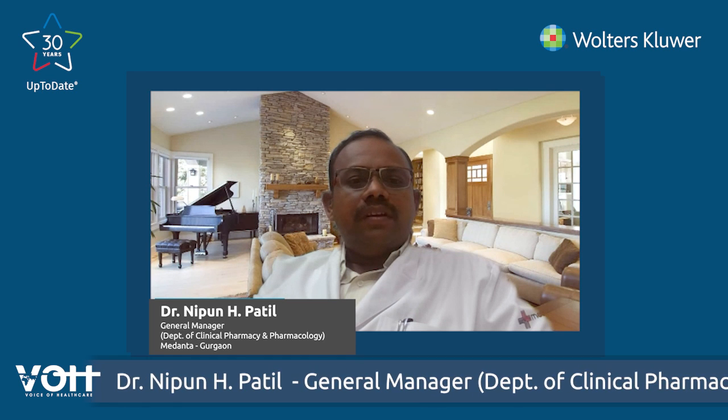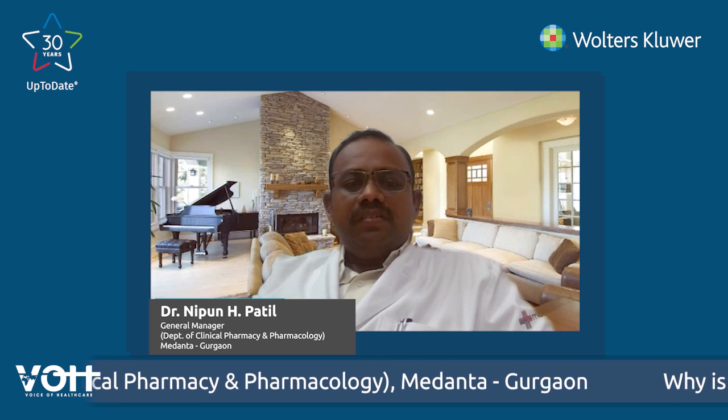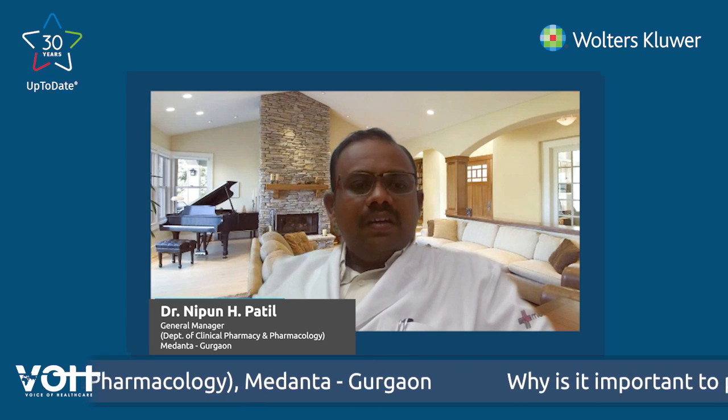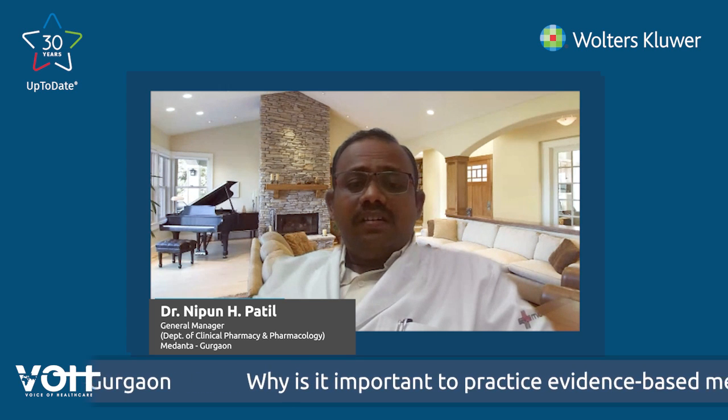Evidence-based medicine is a judicious and reasonable use of modern best evidence available in making decisions about the care of individual patients. It basically integrates clinical experience and patient values with the best available research information, which is contemporary. It also aims to increase the use of high-quality clinical research in clinical decision making.